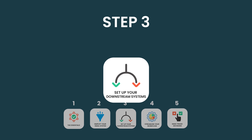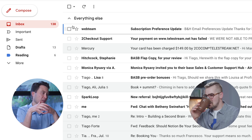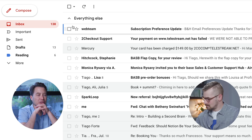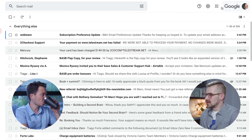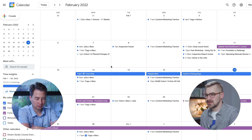Now we're finally ready to set up some downstream systems. If emails have nowhere to go, they're just going to continue piling up. So we want to create four of them. First is a calendar — we use Google Calendar, so that's already set up just fine. Second is a task manager, a digital to-do list. I have this spread across a bunch of different things, so I want to try a dedicated to-do app rather than integrating it with my PKM.